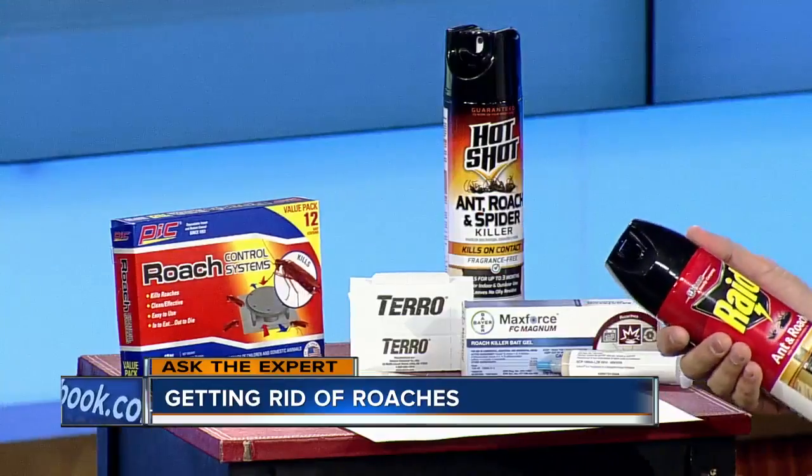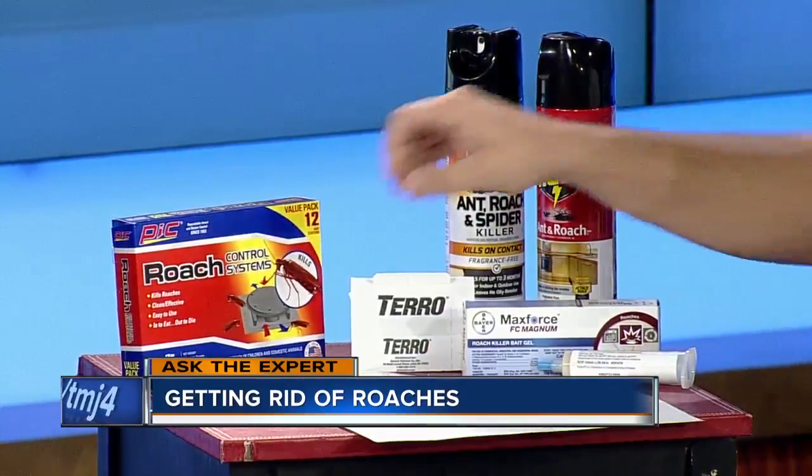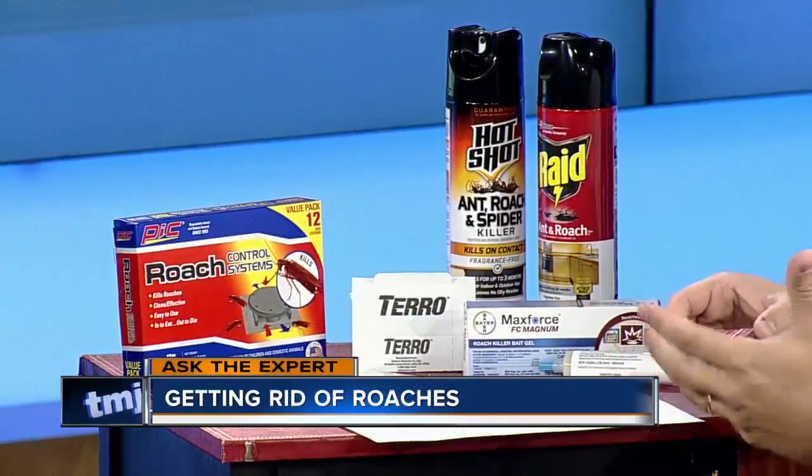So give us the do's and don'ts — how do you approach it? There are these store-bought items that you can use. There's Raid — this will kill them on contact, but there's no real residual control with that. Some of the things you can use are roach hotels, where they can go and eat the bait and take it back to the family.